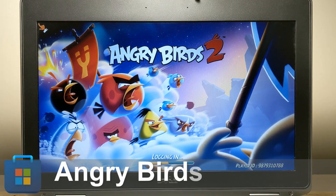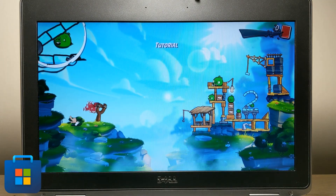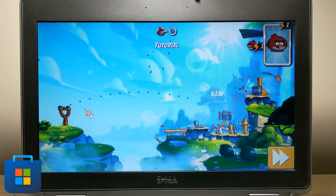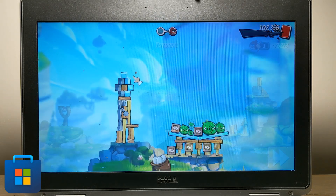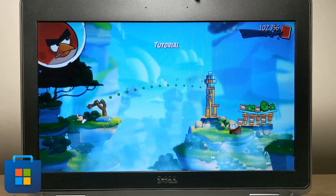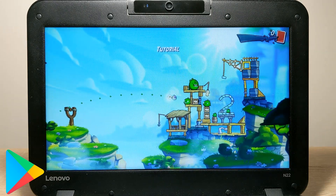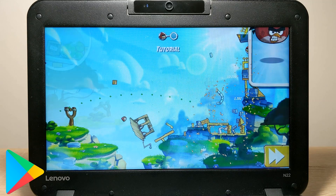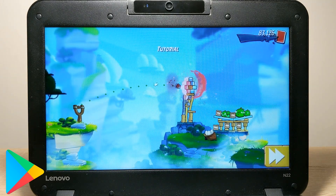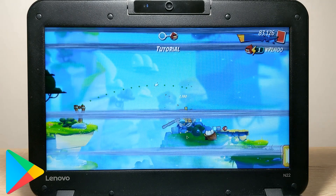Let's see how Angry Birds 2 runs on our devices. The Dell E6430 runs this game without any problems — the game runs well, birds fly, pigs fall, and optimization is at the highest level. It's interesting to play, and that's the main thing. The Chromebook surprisingly launched this game well too. The smoothness is not the same as the laptop, but it's not critical and is only noticeable in comparison. The birds fly and knock down pigs perfectly, causing no discomfort.